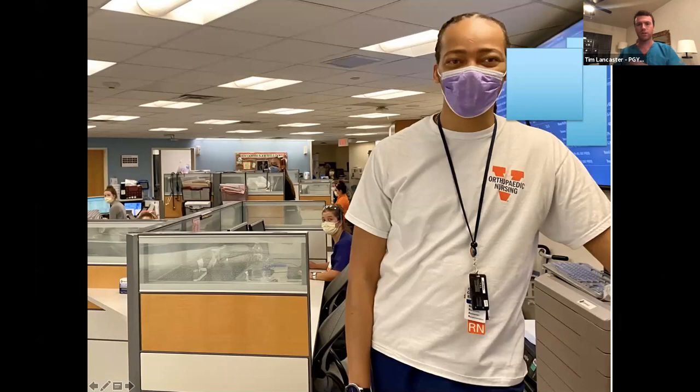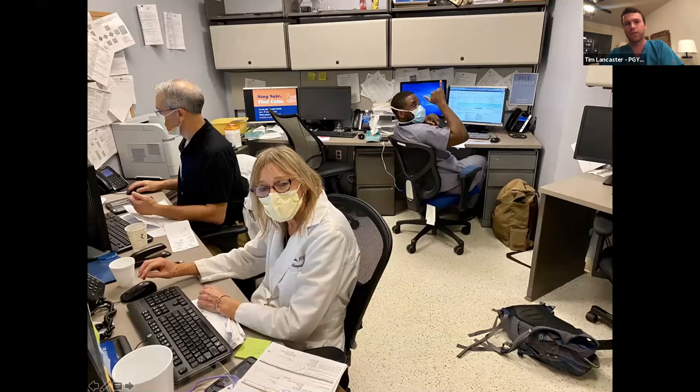Six East is our inpatient orthopedic floor. This is where you'll spend time as an intern taking care of post-op patients and learning how to manage the floor in orthopedics. Leo is one of our nurses up on Six East. Pat, one of our NPs, is famous for helping us survive intern year on the floor and learning how to treat our post-operative patients.